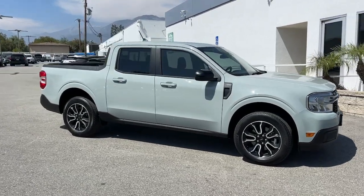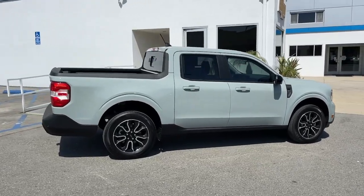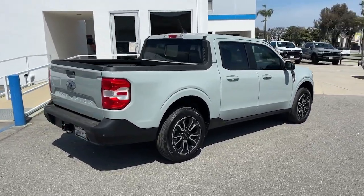Get into the 2024 Ford Maverick. With less than 5,000 miles on the odometer, this vehicle stands out from the rest.